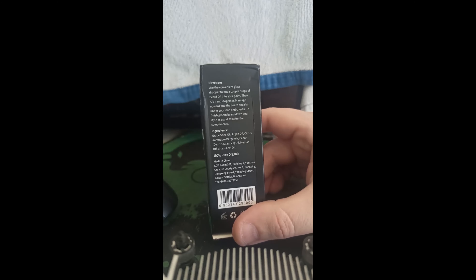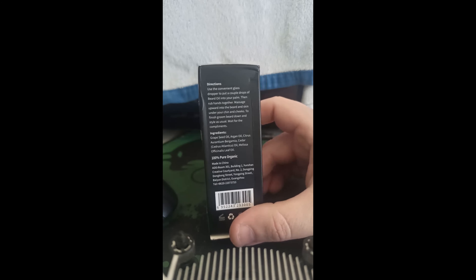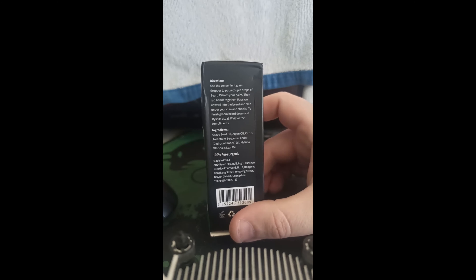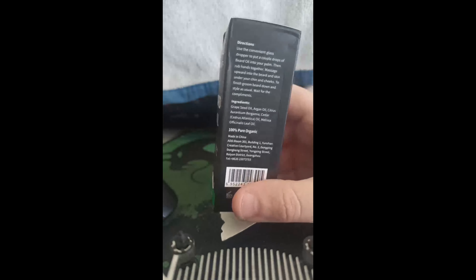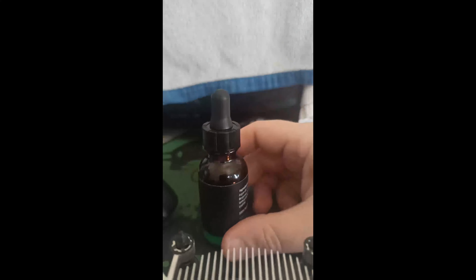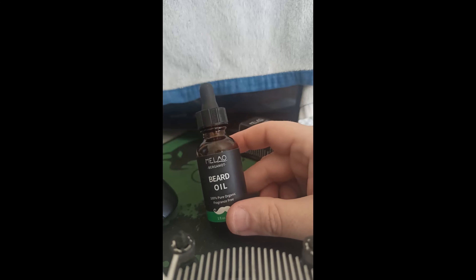It's made in China. Grapeseed oil is good, so is argan. So it only has two carrier oils in it, and I have done previous videos on the channel in regards to this — not this beard oil, but other beard oils. I do pop them up every now and again.